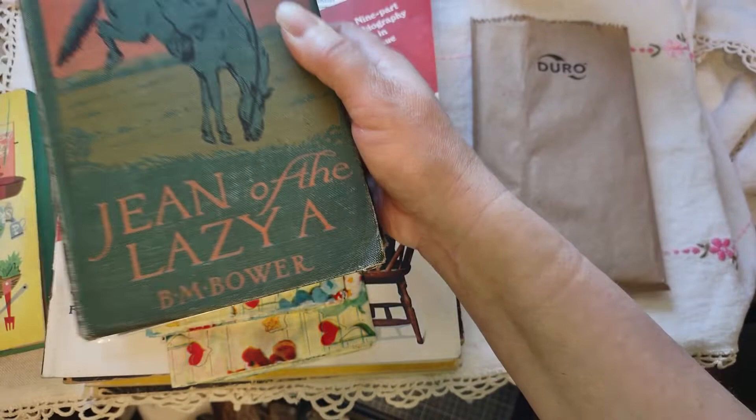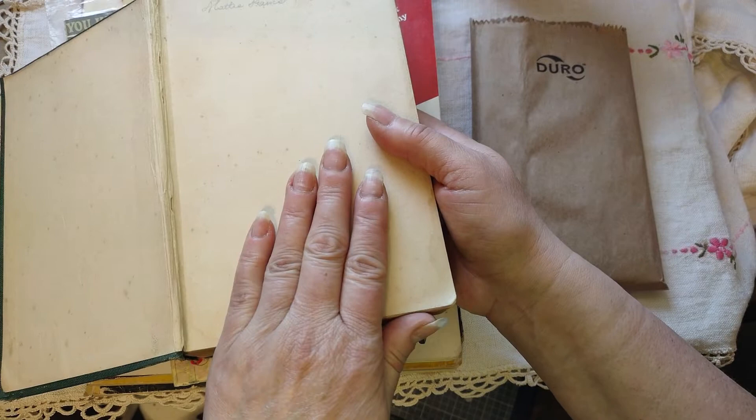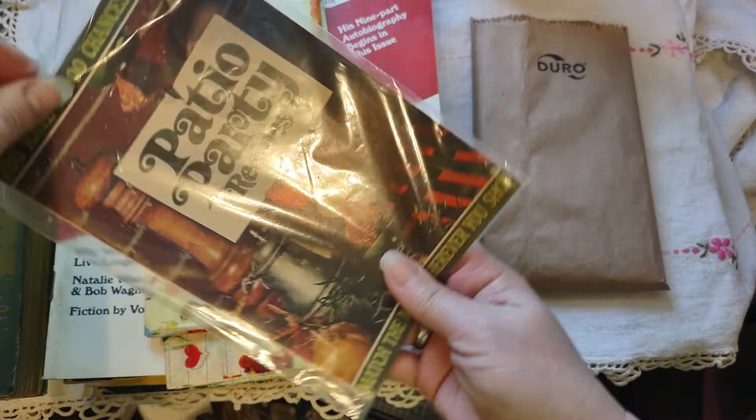I got this because of the cover — 'Jean of the Lazy A.' I liked the girl on the horse. I don't like to pay a lot of money for the things I get. This was $5, but I loved the cover so much. It's kind of not in the best condition, but that was that book.